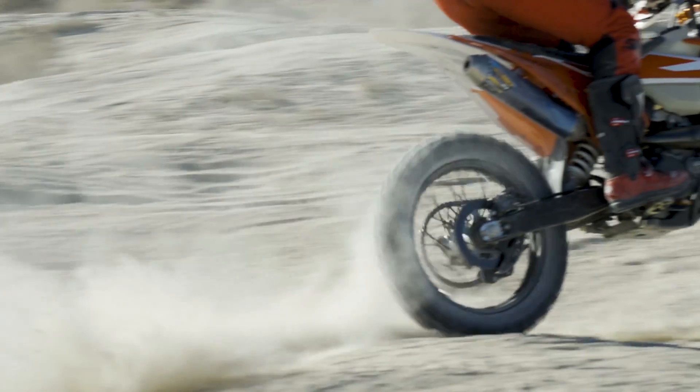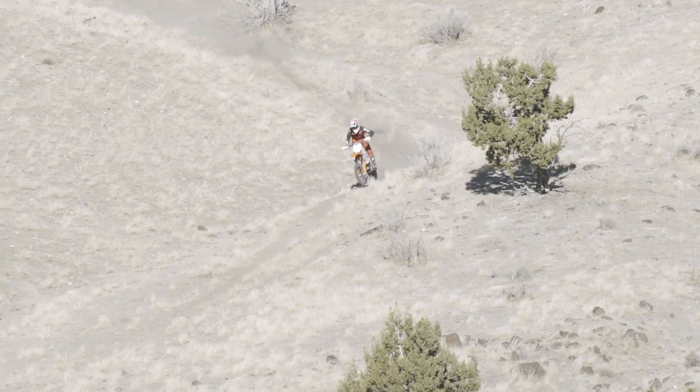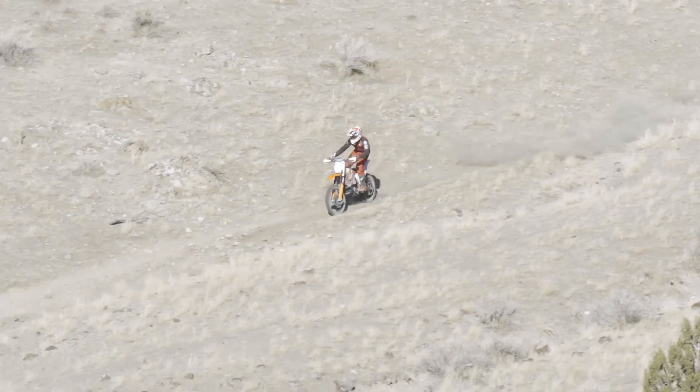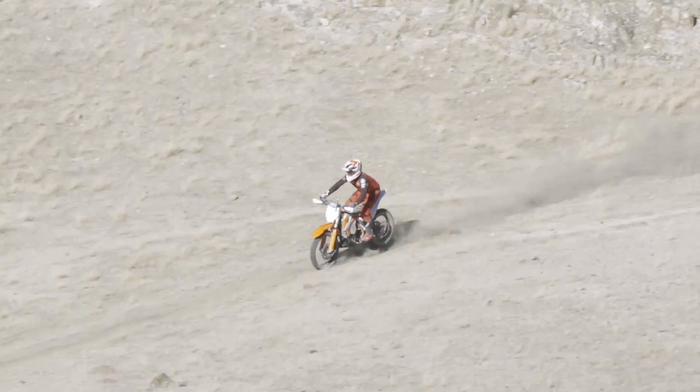For day two we changed the location and soil condition to something that's more of an intermediate soil — again, where you'll see the average rider go. Now when we're testing these prototype tires there is a certain level of pressure that is put on Nick and I personally as testers.